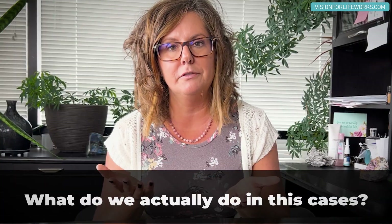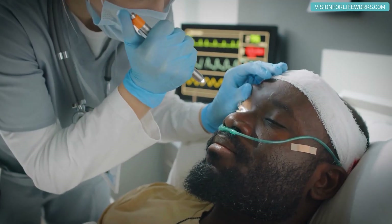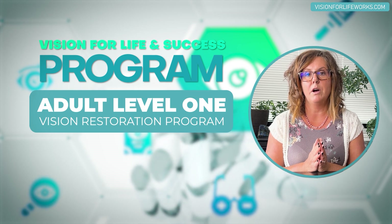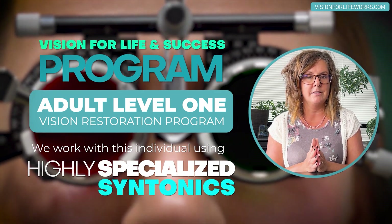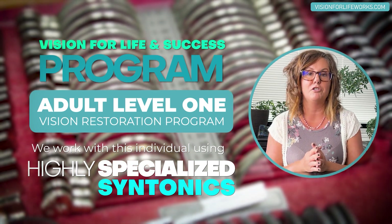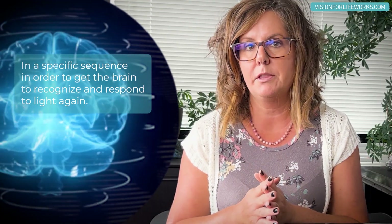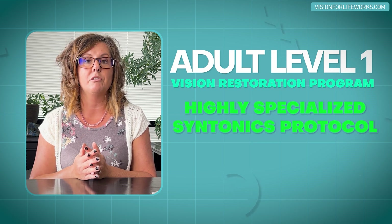Let's break down these two unique types of cases. If someone has lost their vision from a traumatic brain injury, stroke, or some other incident, and they have no light perception — only seeing darkness — we have a program called the Adult Level One Vision Restoration Program. We work with this individual using highly specialized syntonics, not typical off-the-shelf glasses. This is a highly specific protocol that I developed, based on neurologically triggering specific spots within the brain in a specific sequence to get the brain to recognize and respond to light again.